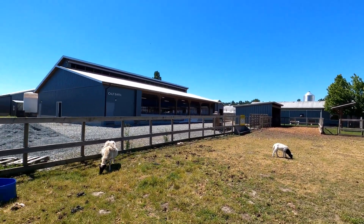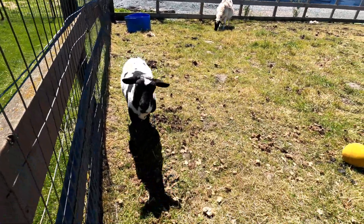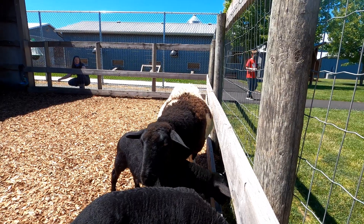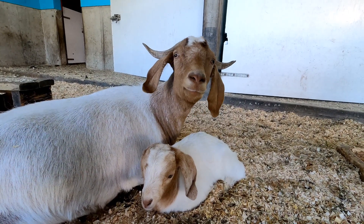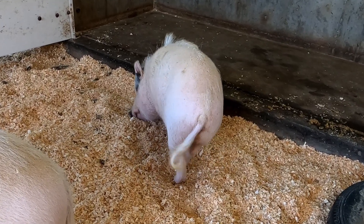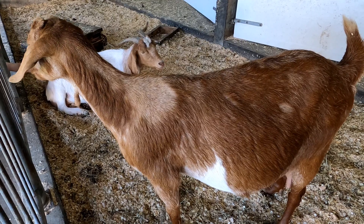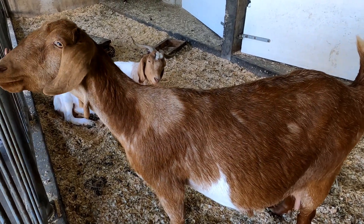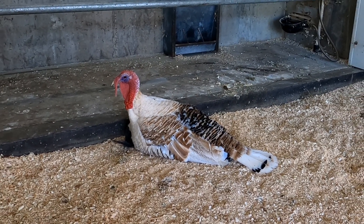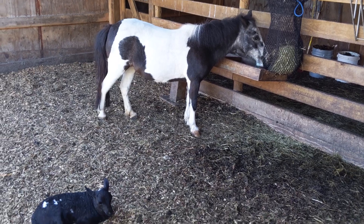Kids are sure to love a visit with some of the other animals on the farm and a quick trip to the petting zoo. There's a big turkey! Right across the parking lot is the market, where you can find actual products produced with milk right from the Eco Dairy.